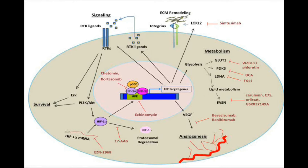Hypoxia is also known to activate multiple receptor tyrosine kinases that promote tumor cell proliferation, invasion, and survival, and are often associated with anti-cancer therapy resistance. Targeting these pathways with small molecule kinase inhibitors is a potent way to abrogate hypoxia-mediated resistance.